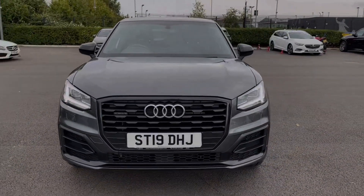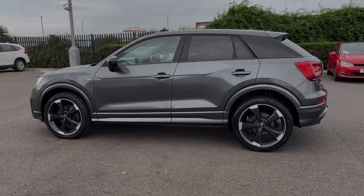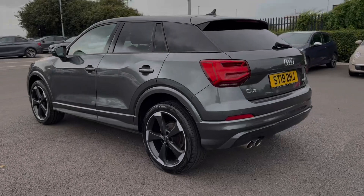This car comes from only one previous owner and boasts 42,000 miles on the clock, and if needed it will receive a service from us upon sale.